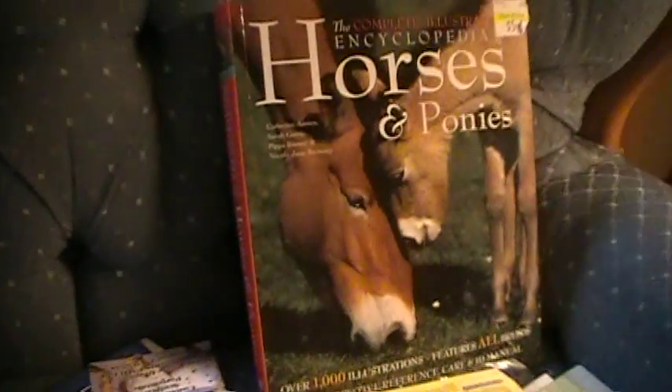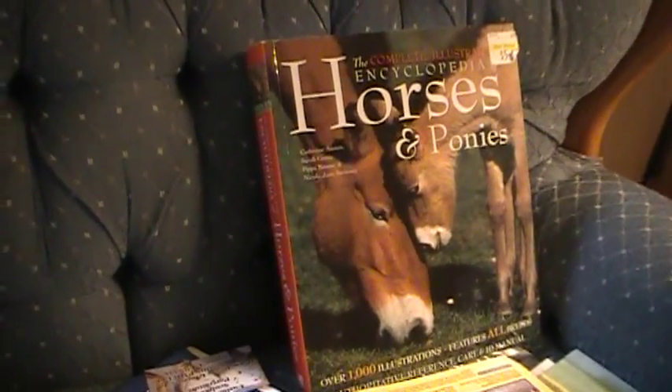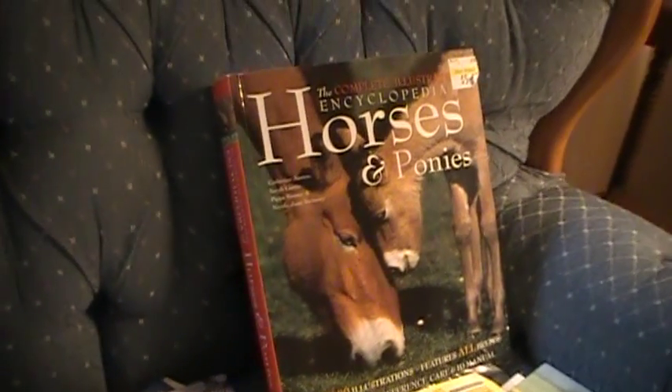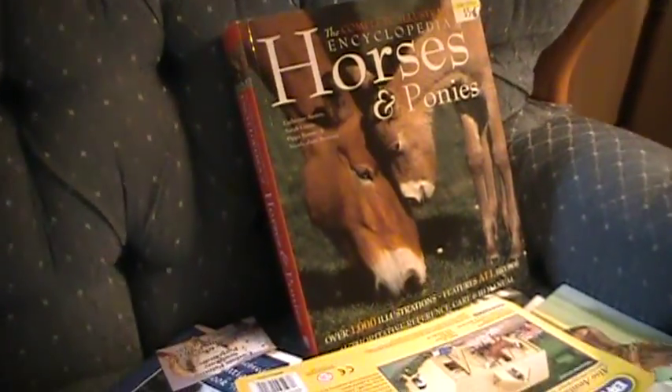So let me get over here. First I'm going to start with — I got this Horses and Ponies book on my way to Briar Fest. I was in a different state and I saw it, and it was only $5.99, so I got it.